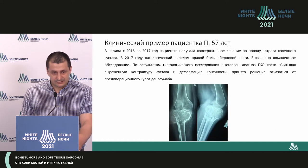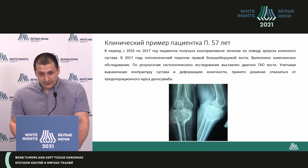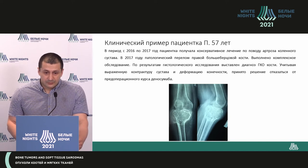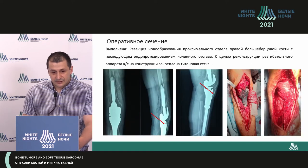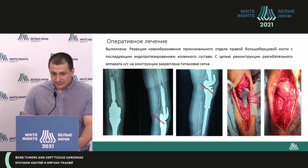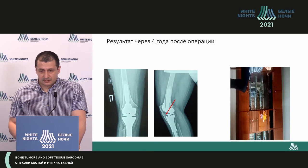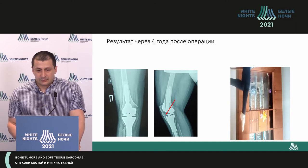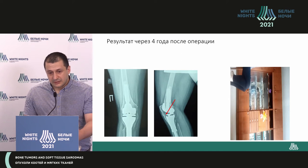The mean results of the MSTS scale at six months is 88%. Clinical example: a patient, 57 years of age, was referred to us. She had significant contracture and deformity of the limb, and we took the decision to resort to surgery immediately without a preoperative denosumab course. This is the titanium mesh which we used after total knee replacement and restoration of the extension mechanism. The follow-up period is four years. This is the functional outcome: active complete extension without loss of effective function from the viewpoint of the extension mechanism.